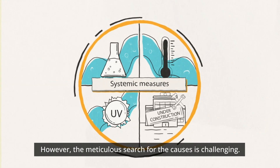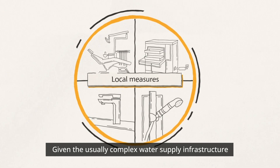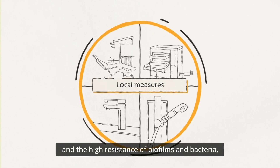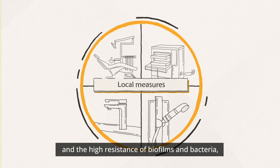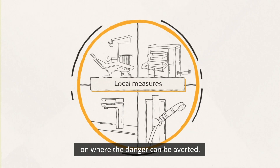However, the meticulous search for the causes is challenging. Given the usually complex water supply infrastructure and the high resistance of biofilms and bacteria, the focus should preferably be placed on where the danger can be averted.